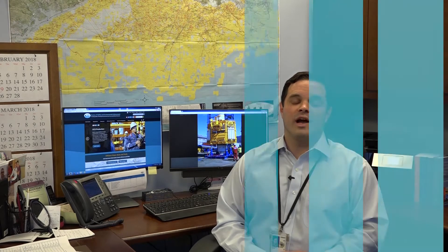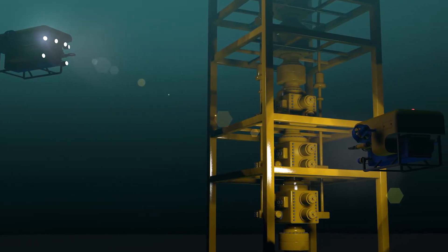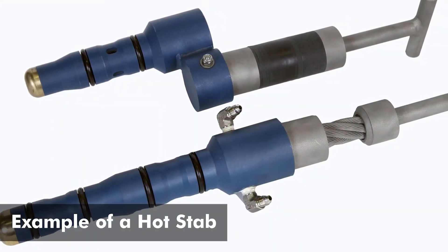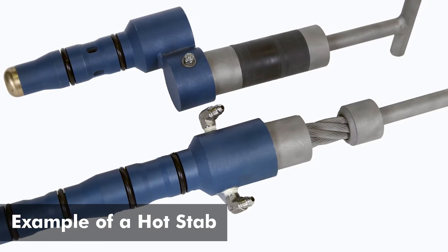Subsea blowout preventer stacks can be operated by a drilling crew directly or via a remotely operated vehicle, or ROV. An ROV is a submersible device that allows operations to be activated at the BOP stack. ROV hot stabs are the common component that this rule has addressed and made a priority to be consistent. A hot stab is a type of connector that allows hydraulic fluid to flow from the ROV to the intended valve on the BOP stack to open or close that component.